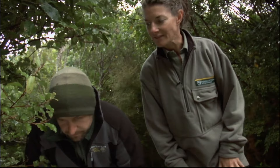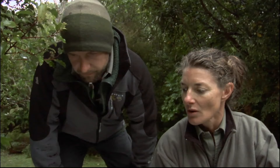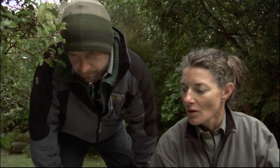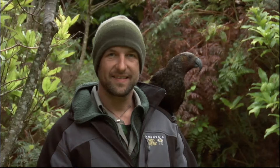How often do we check these traps? Well, these traps are being checked every seven days, and as you can see this one's got an egg in it — we use a freeze-dried rabbit as bait. We have to make sure that the traps are being reset all the time to keep them in good working order. Unfortunately there's no stoat in this one, so we'll have to carry on.